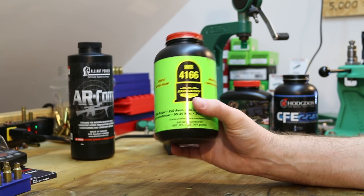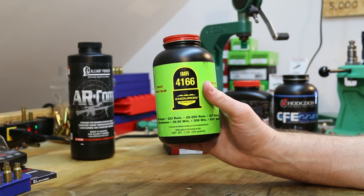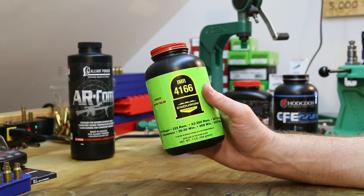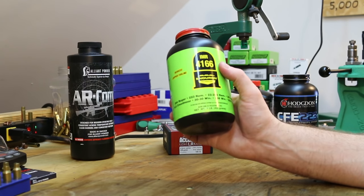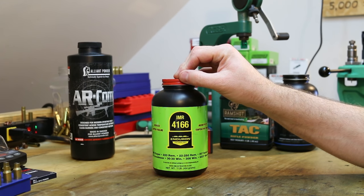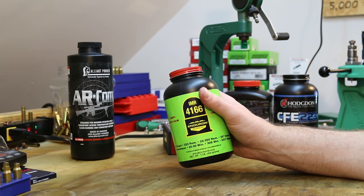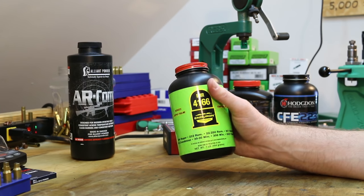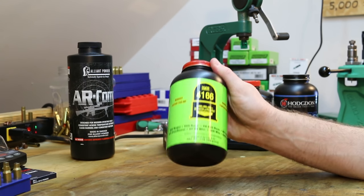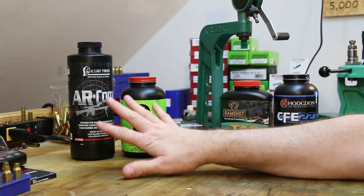The other extruded powder is IMR 4166. I haven't shot this powder a lot, but I've got a big jug of it. What I find interesting is that on Nosler's load data, they show this as the most accurate powder they tested. It's not going to get us the highest velocity, but I've got a big 24 inch barrel, so if we need to give up a little velocity that's not a huge deal. We're going to test IMR 4166 and see if Nosler is correct about its accuracy.